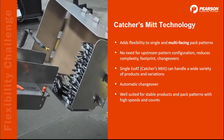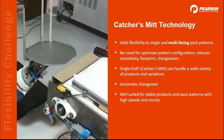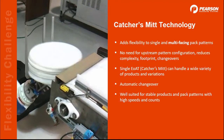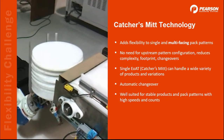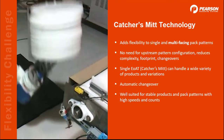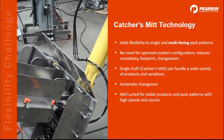The last technology I want to touch on for handling flexible products is the Catcher Smith. As you can see, the pattern is formed as the product is loaded, so it reduces that need upstream, which again reduces complexity, footprint, and changeovers. It is particularly well suited for single and multi-facing pack patterns with high speeds and counts, but it does need a stable product that can handle the pitch and catch.